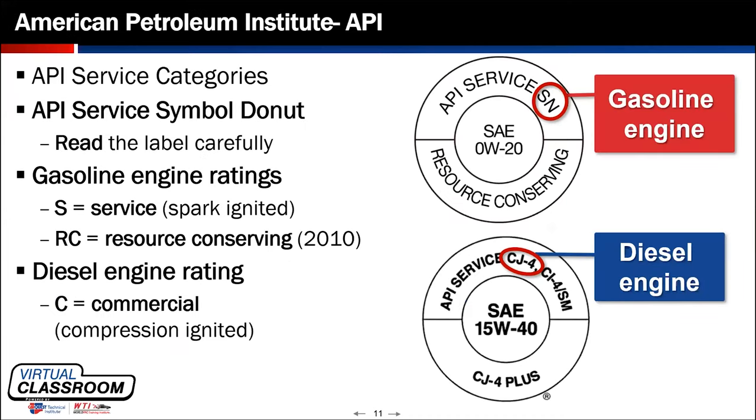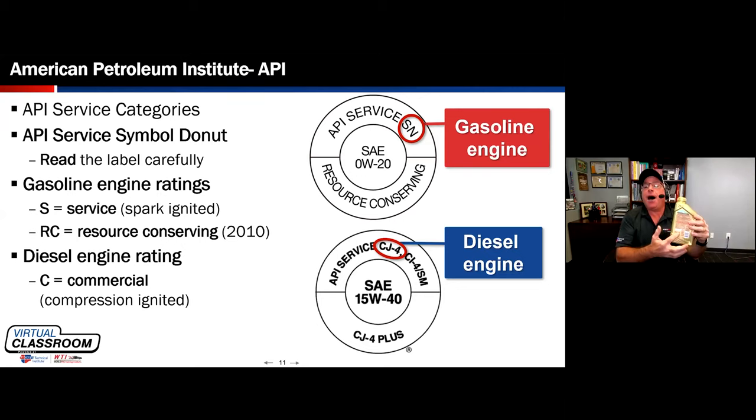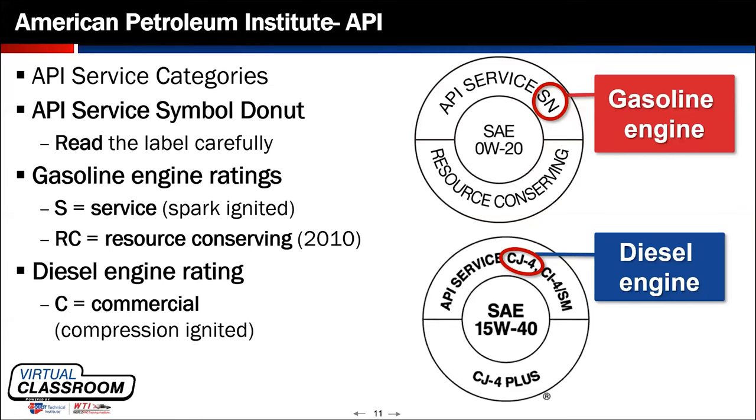The American Petroleum Institute has for years provided the API donut on the back of oil containers. For gasoline engines, when we have an 'S' rated oil, that is the service category for spark-ignited engines. If we have a 'C' as the prefix, those are for diesels — the commercial application of that service category. The API designates these classifications for both spark-ignited and compression-ignited diesel engines, and they are vastly different.